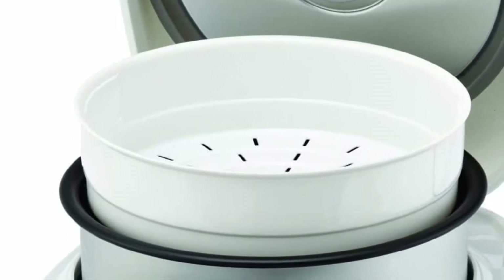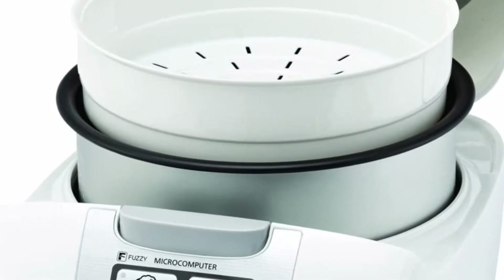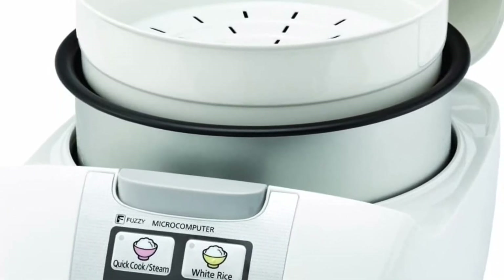The rice cooker also comes with a steaming basket, a special measuring cup for portioning the desired amount, as well as a non-scratching rice spoon for authentic Asian-style service.